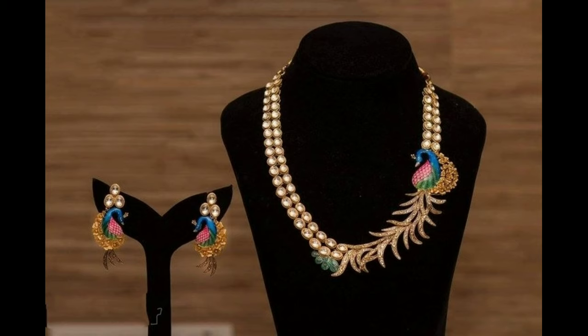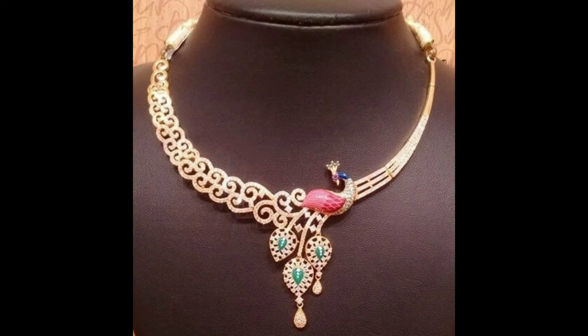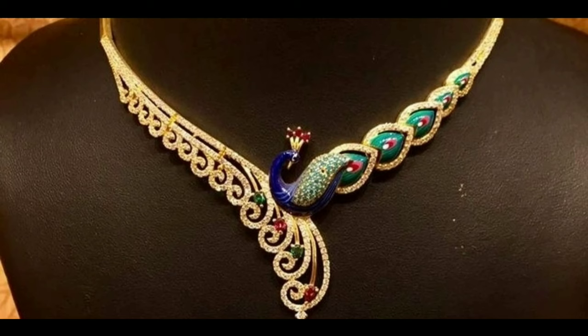Hello everyone, welcome to our channel. In this video we will show you some beautiful peacock design necklace ideas collection. Let's get started. This one is a beautiful multicolor stones peacock design necklace.